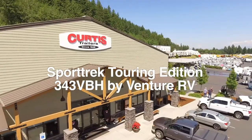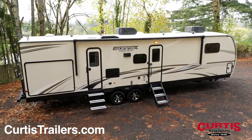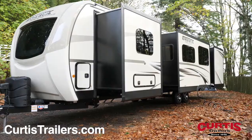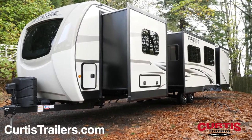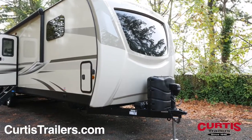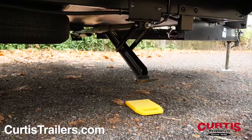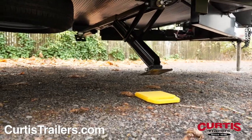Proudly announcing the Sporttrek Touring Edition 343 VBH, a full-featured travel trailer with enough room and amenities for even the biggest family. Turn heads thanks to the Sporttrek's attractive front cap with panoramic window, rock guard paint behind a power tongue jack, and four electric stabilizing jacks with independent motors.